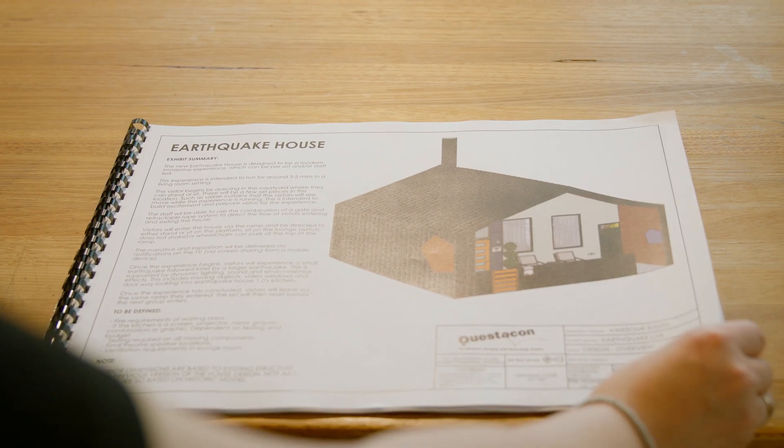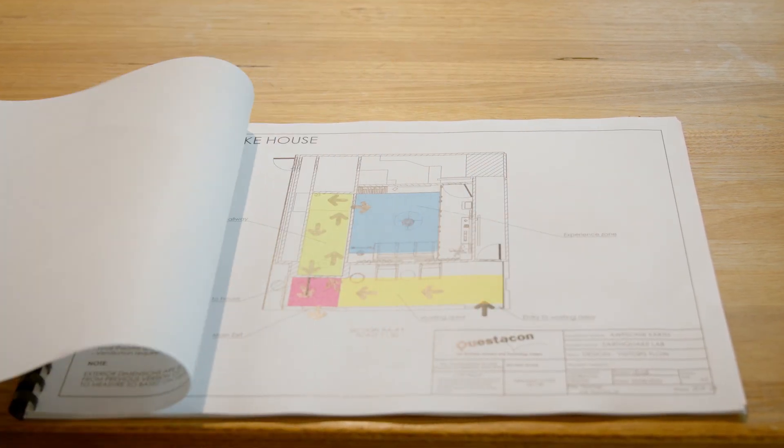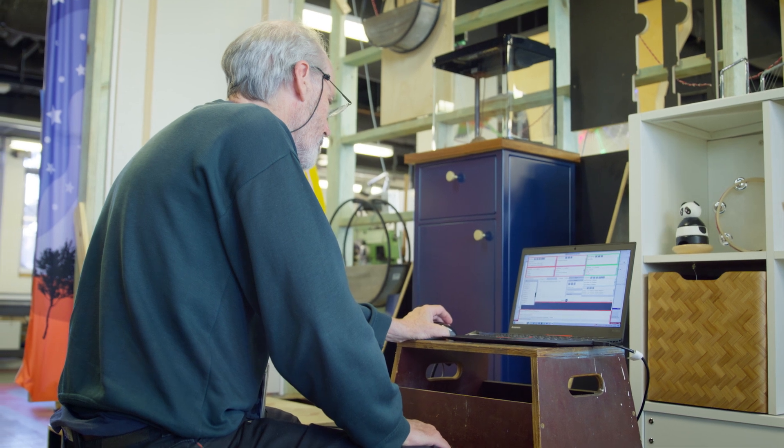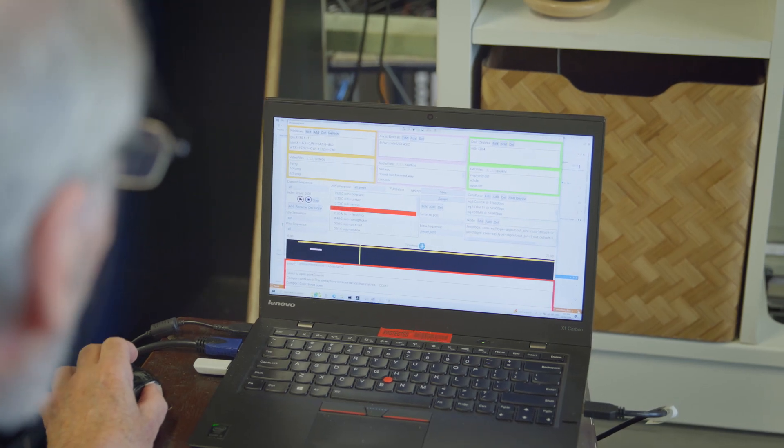How we decide what to include in an immersive experience such as this is we work very closely with our concept developers, who have the knowledge base behind what an earthquake would be like, as well as our production team, which have strong knowledge of what is actually possible through the engineering process.